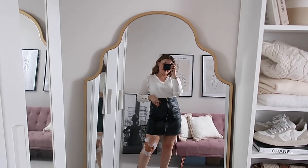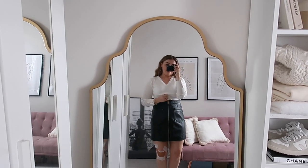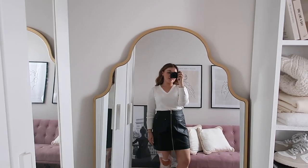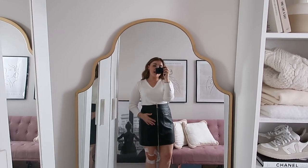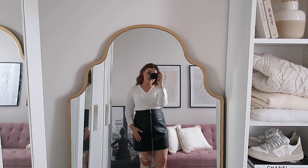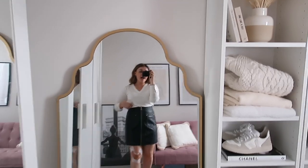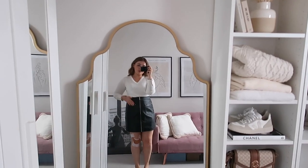I just love A-line skirts for autumn winter - they are just the styling item for the season. This leather one is absolutely stunning. I feel like Karen Millen can just never be faulted on their leather - it's always such high quality. I really love this zip detail because it actually really elongates your legs and body and makes you look a lot taller than you are.